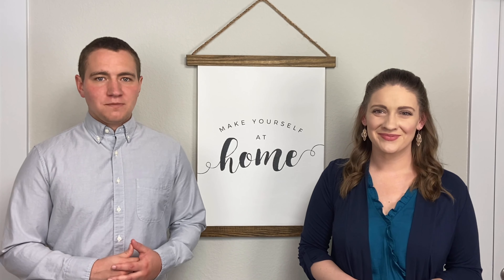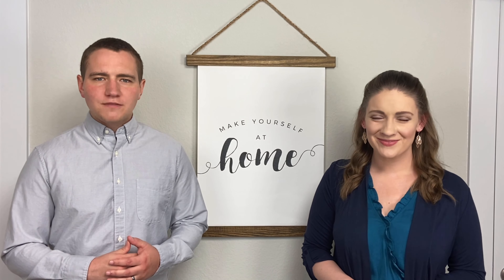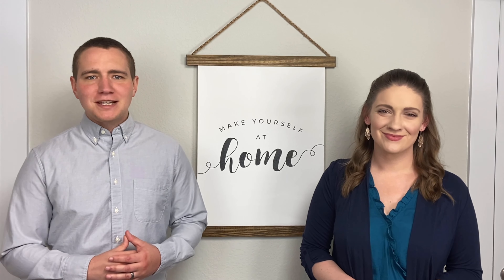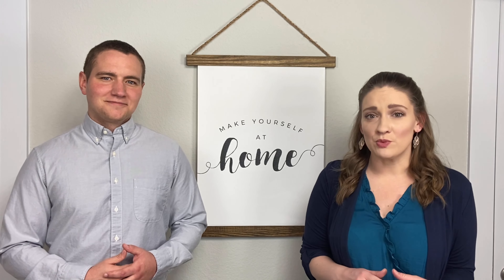Ask yourself this question: would I find these things on the counter, floor, table, etc. in a model home? If no, then pack it up. Furniture layout also comes into play here. When you're touring a model home, you'll notice that furniture is arranged in conversational, welcoming layouts. They don't have beds pushed against the wall or recliners right up in front of the TV. Look at your current furniture layout and move things around if needed — maybe that means removing that giant recliner for the time being.